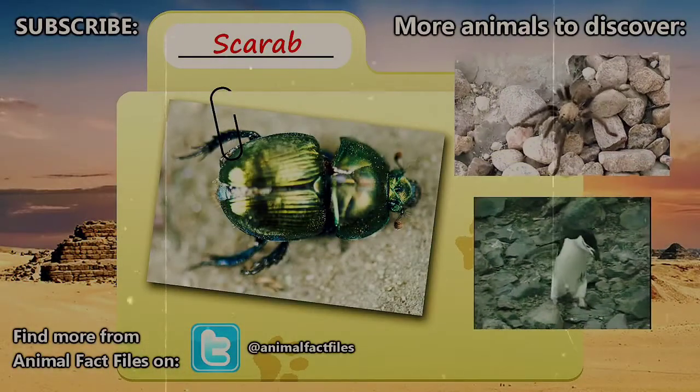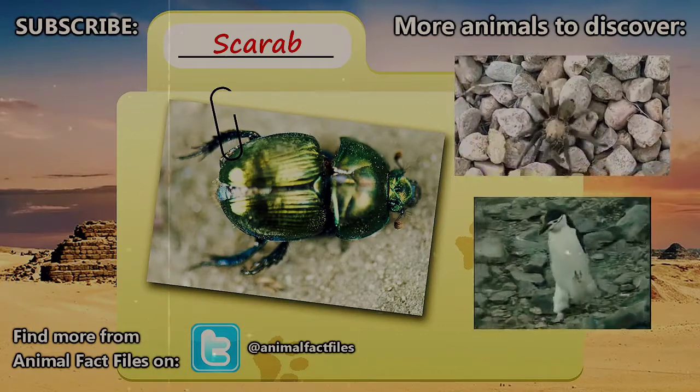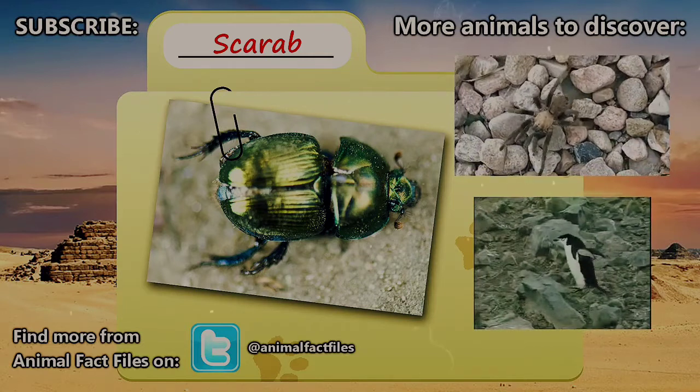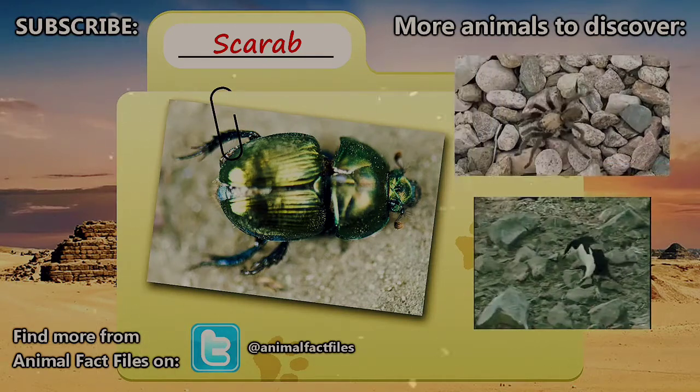For more information on scarab beetles, feel free to browse through our citations in the description below. Let us know what animal you'd like to see next in the comments. Thank you for watching and be sure to give a thumbs up for more Animal Fact Files.